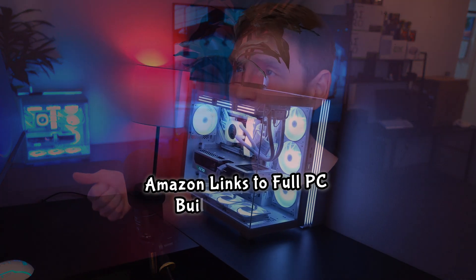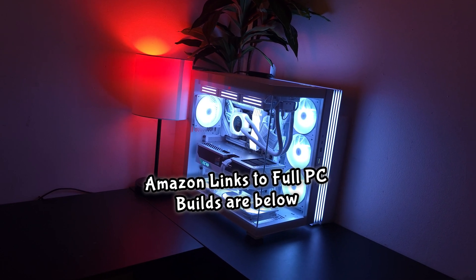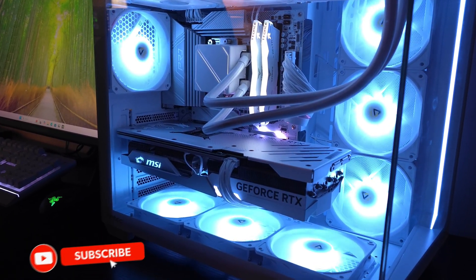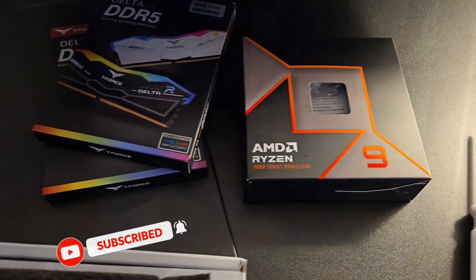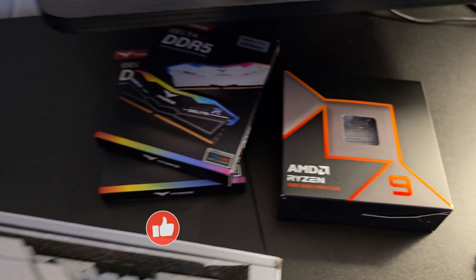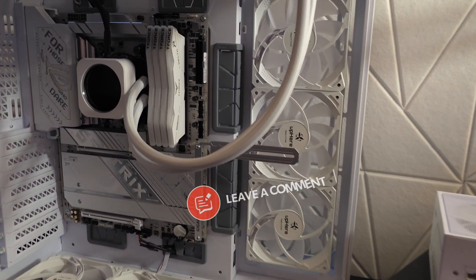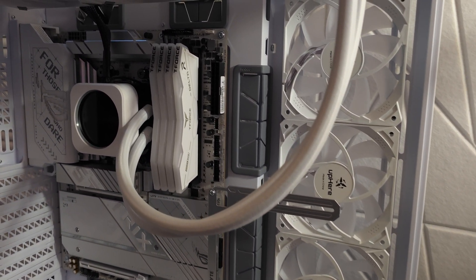Now that I've had the opportunity to test the Intel Ultra 9 285K, the Intel Ultra 7 265K, the AMD 9950X, and the AMD 9800X3D — yes, fully aware that was a mouthful of brand new CPUs with different naming schemes — let me go over Intel first because I want to explain where I'm coming from with my opinion and advice on which CPU, which motherboard, and all this kind of stuff to get for this generation.